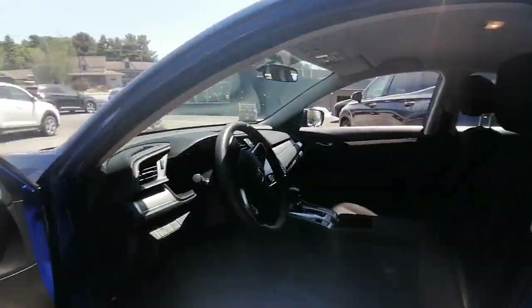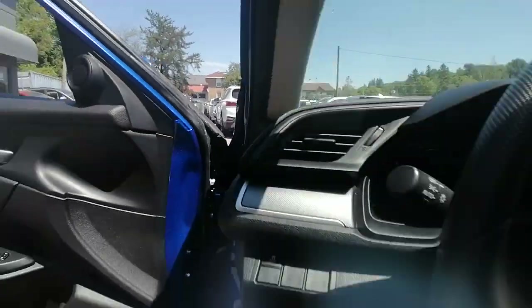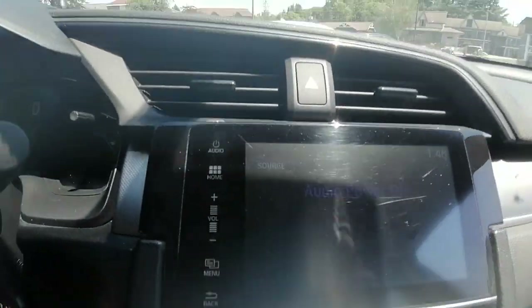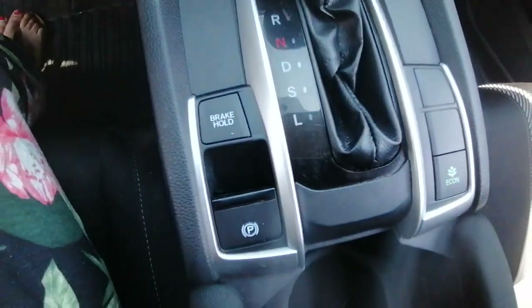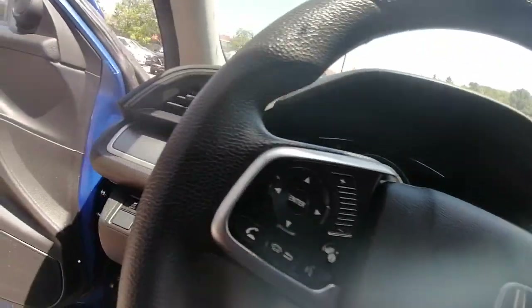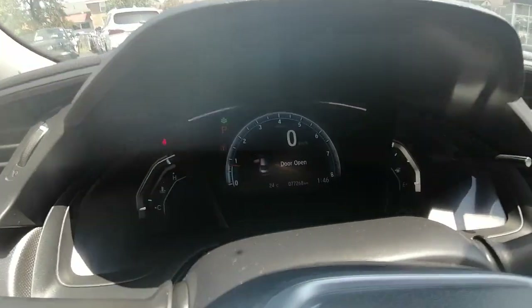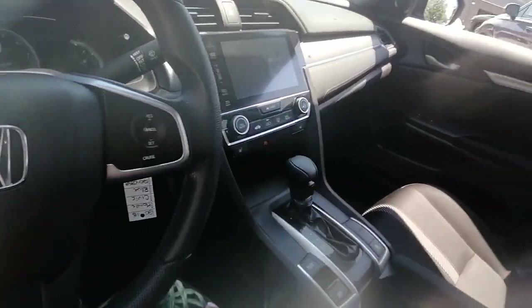Inside we have our power locks, power windows, power mirrors. We have the touch screen. Heated seats for the driver and passenger. Cruise control and Bluetooth options on the steering wheel. And we're currently sitting at 77,268 kilometers, so there's still lots of life left in the Civic.